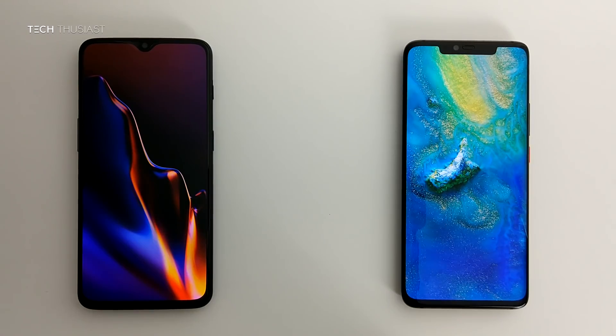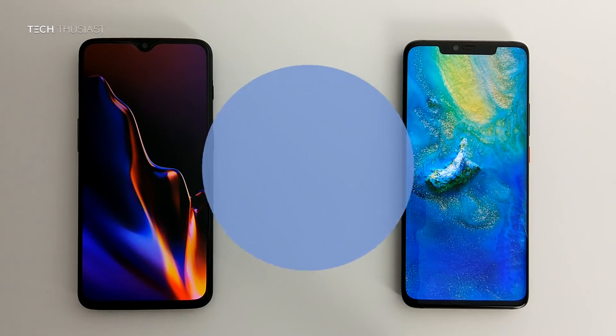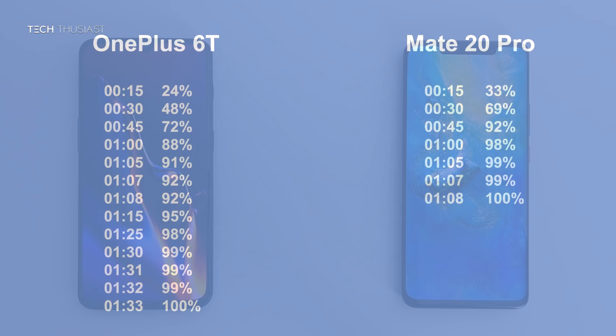So that is the end of this battery charge comparison and here are the timings at a glance. In just 30 minutes the Huawei Mate 20 Pro nearly charged to 70% whereas the OnePlus 6T was at nearly 50%. At 1 hour and 8 minutes the Huawei Mate 20 Pro fully charged, and 25 minutes later the OnePlus 6T fully charged at 1 hour and 33 minutes.